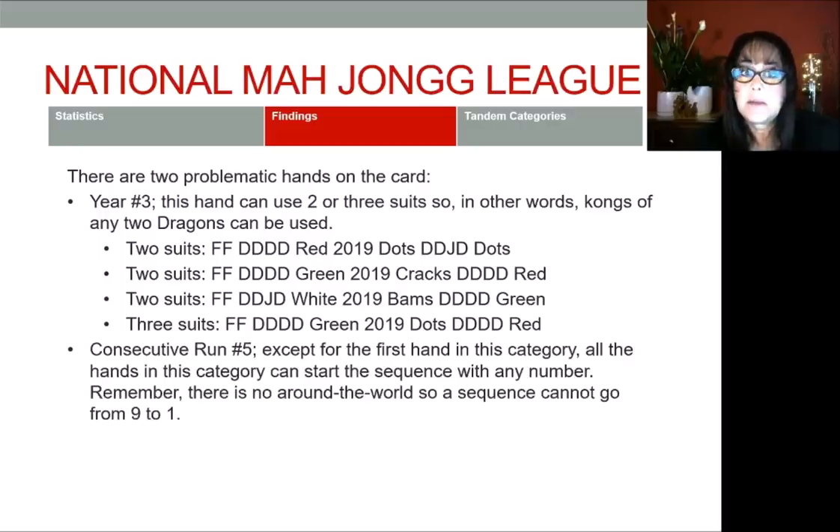The next problematic hand is consecutive run number five: a pung of flowers, a kong on the card showing a one and a two, and then a pung of the corresponding dragon. In parentheses it says any one suit, but it does not speak to the sequence — that was an omission by the league, unintentional I'm sure. Except for the very first hand in consecutive run, which says 'these numbers only,' every other hand in consecutive run can start with any number in the sequence, as long as it ends at nine. There is no around-the-world with mahjong, so the sequence has to end at nine.